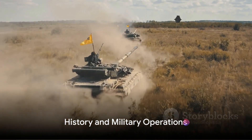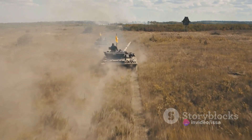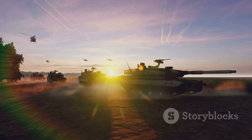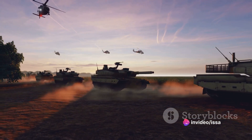The Challenger 2's history is as impressive as its capabilities. From the deserts of Iraq to the mountains of Afghanistan, this tank has stood the test of time and war. It has participated in several military operations, including Operation Telic and Operation Herrick, proving its mettle in the heat of battle.